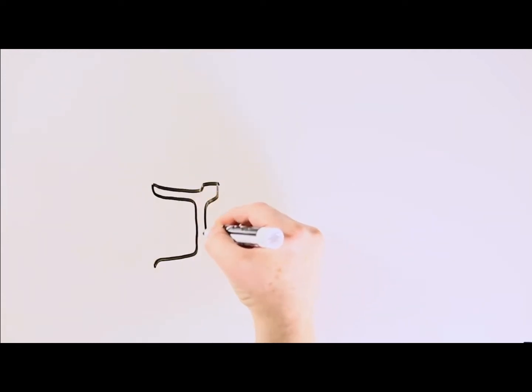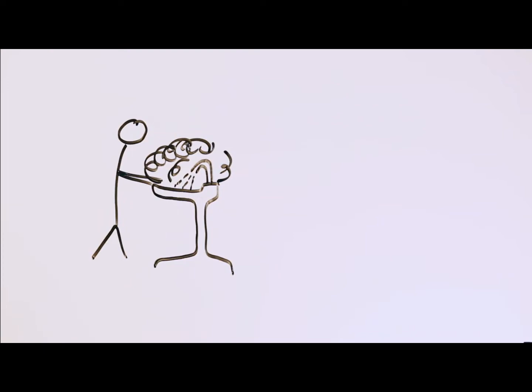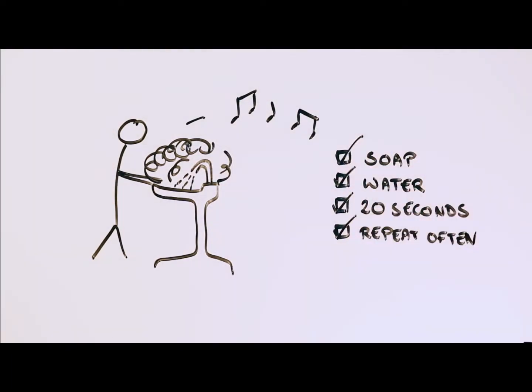2. Wash your hands with soap as often as possible. And yes, I know that it's a pain and you've never seen the need to do this in the past, but trust me on this. And as for how long to wash, the chorus of Lizzo's Truth Hurts is about right at 20 seconds. Just saying.